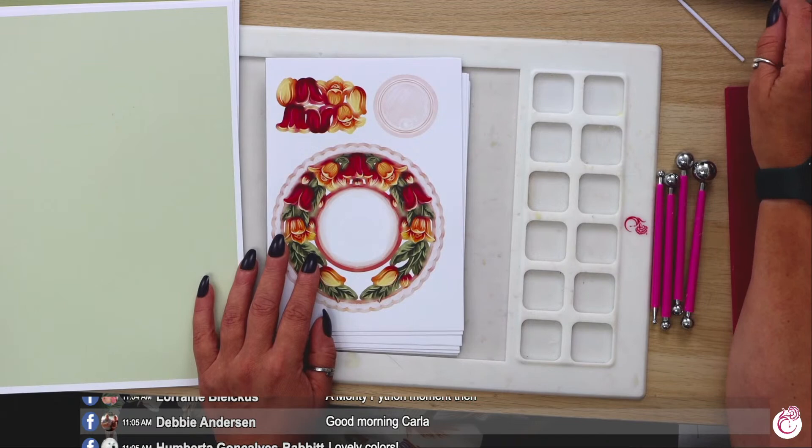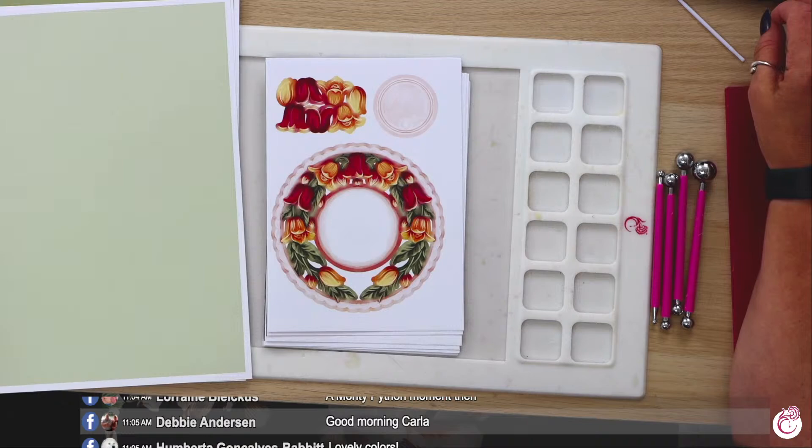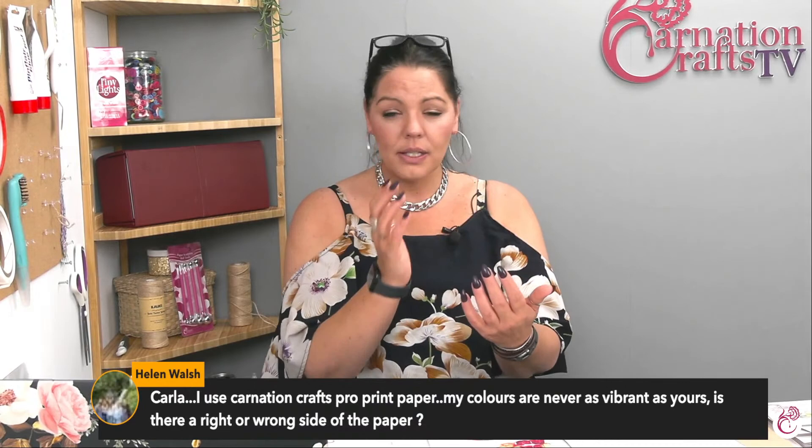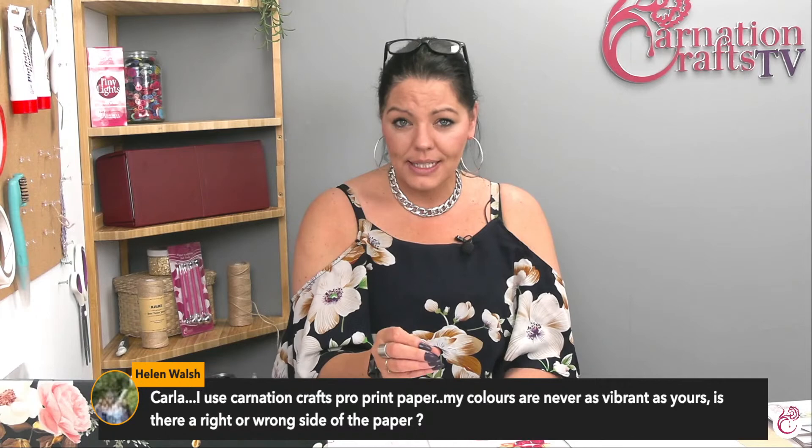Helen asks: I use Carnation Crafts Pro Print paper but my colours are never as vibrant as yours - is there a wrong side to the paper? Yes, Helen, there is. On Pro Print paper you have a smooth side and a rough side, and it's hard to tell on some of them. When you take it out of the packet, it's got almost a slight dome or curl on the paper. Where it domes forward - that's the smooth side and that's the side you print on. That's a rule of thumb, however that doesn't work with the 170 - it does with the 120 and the 220, but not the 170.